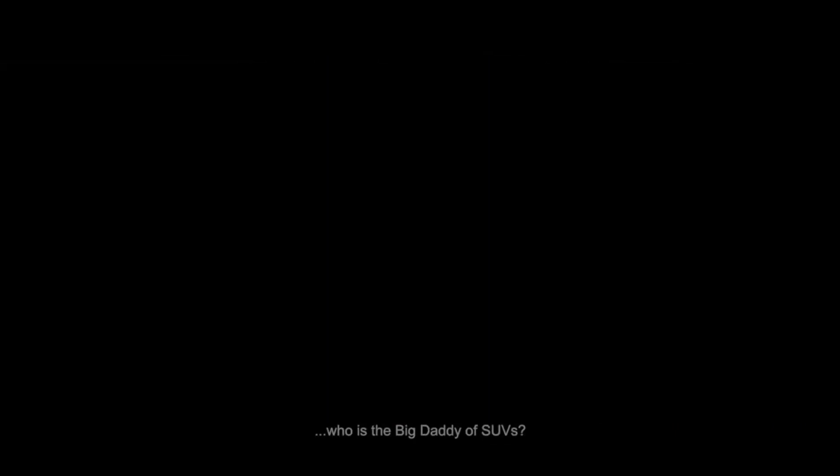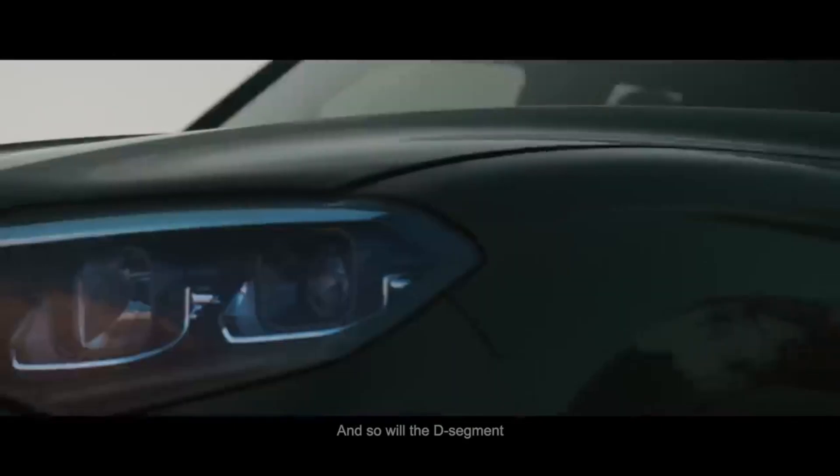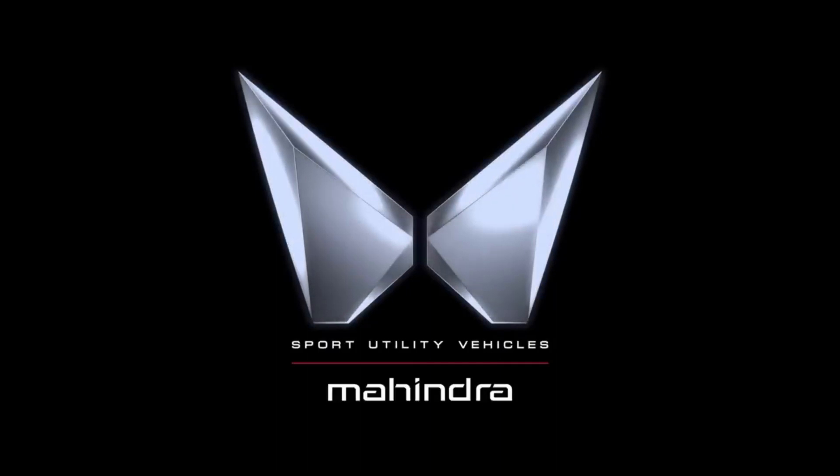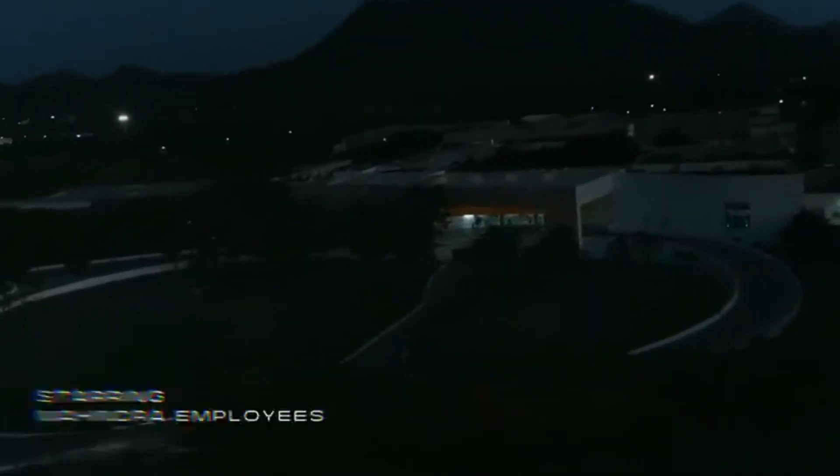But wait — who is the big daddy of SUVs? He will soon find out, and so will the D segment. The big daddy of SUVs from Mahindra. This is Mahindra Scorpio's new teaser.